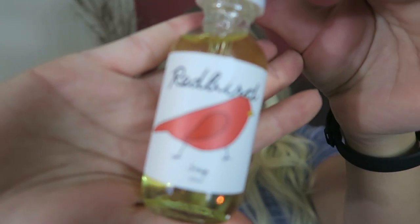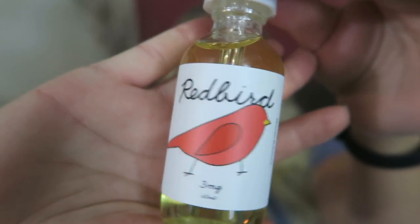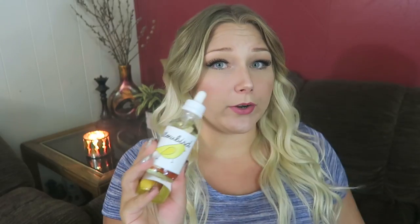Here is the bottle art. I've got four flavors to try: Redbird, Yellowbird, Luckybird, and Bluebird. These 60ml bottles are $24.99 and they are available in 0, 3, 6, and 12mg nicotine. These e-liquids are a 70% vegetable glycerin, 30% propylene glycol blend, and I'm trying them out today on my new Petrie version 2 RDA by Dot Mod.